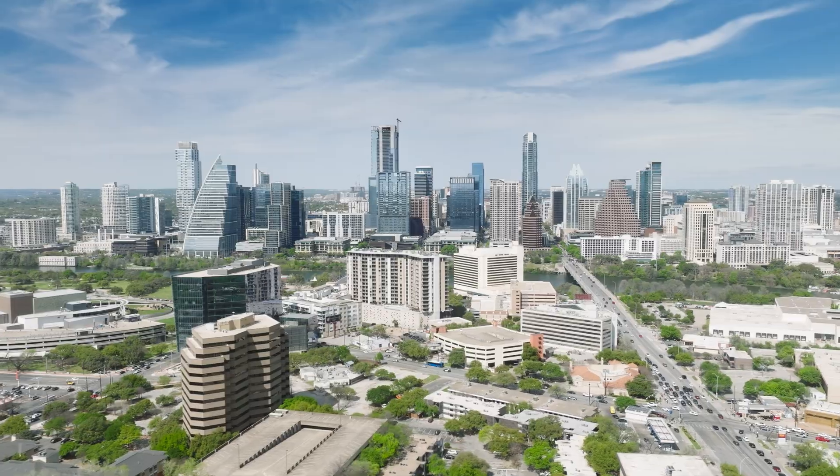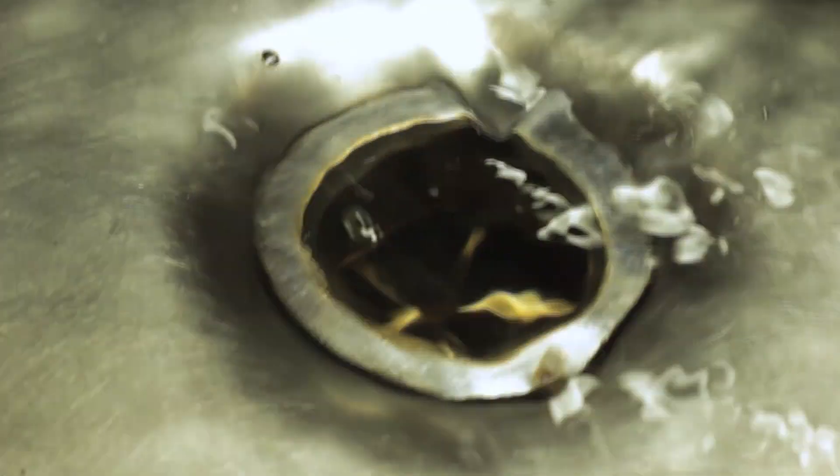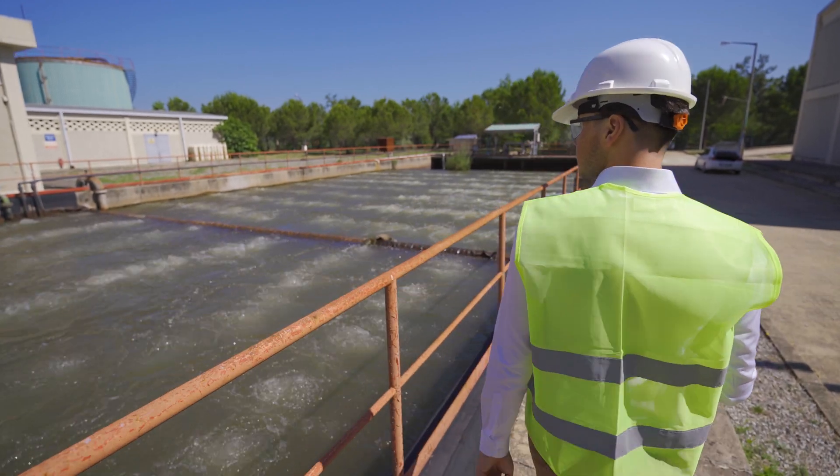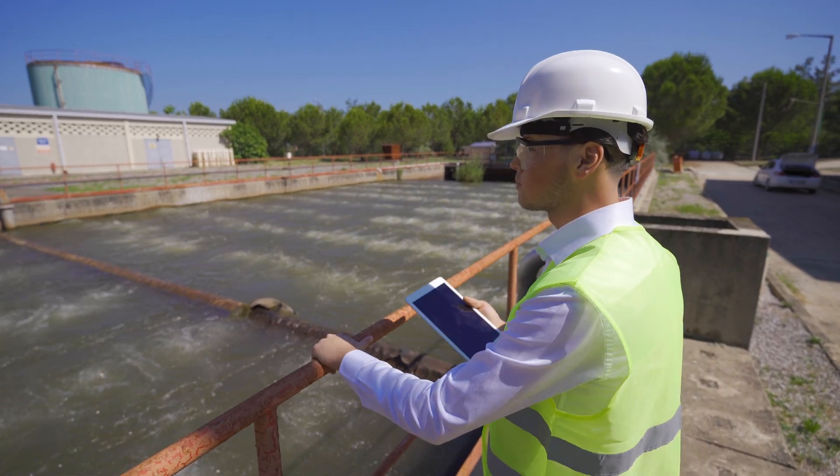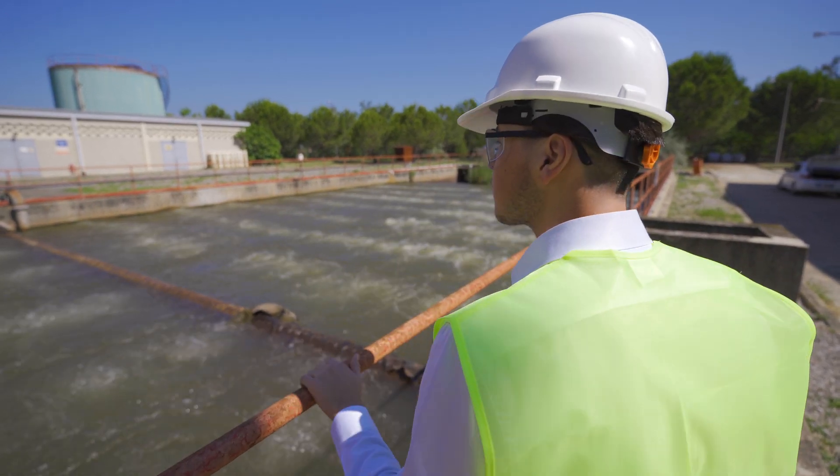You probably know that wastewater exits buildings and homes through toilets and drains and then is sent to a collection site. In this video, we will break down exactly where a lift station is and how they work.